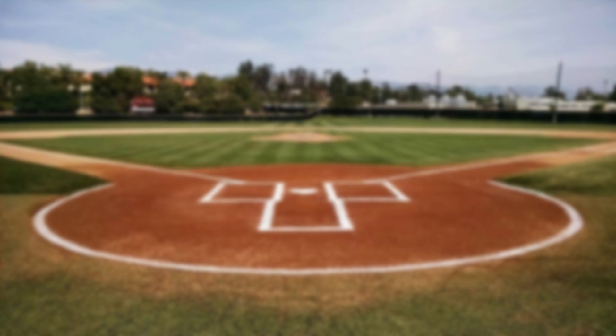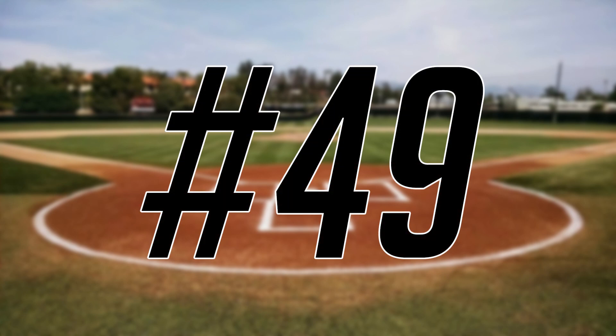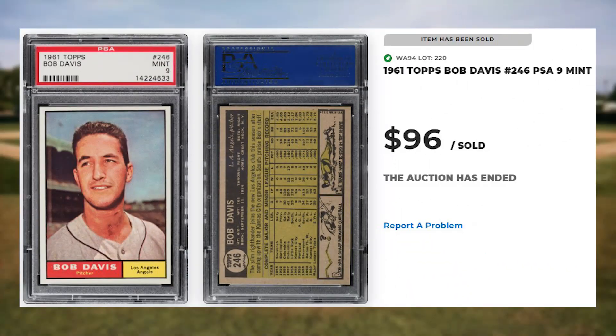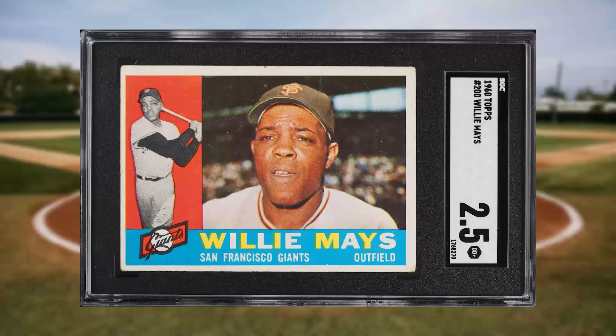We'll kick today's list off at number 50 with this 1961 Topps Roberto Clemente card number 388. This was an SGC 3 and it sold for $96. We're sticking to the 1961 Topps baseball set at number 49 with this Bob Davis card number 246. This was a PSA 9 and it also sold for $96. Up next at number 48 is this 1960 Topps Willie Mays card number 200. This was an SGC 2.5 and it sold for just over a hundred dollars.